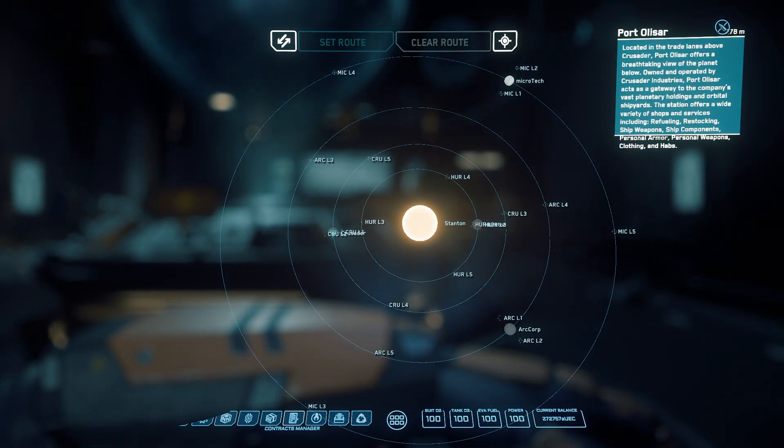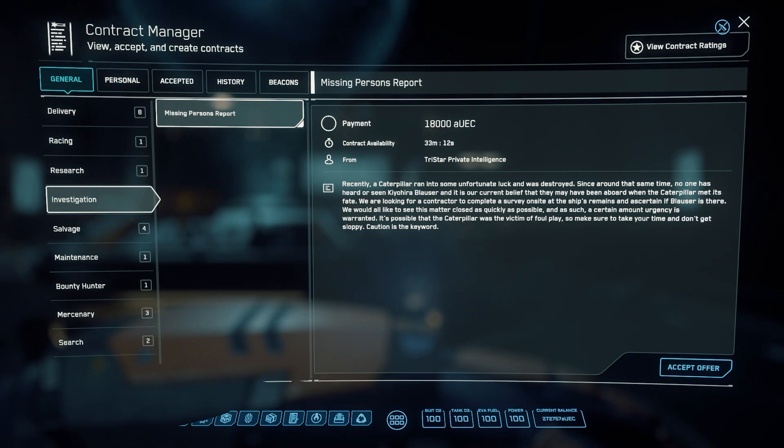Greetings fellow travelers of the stars. Today we embark on a journey into the immersive universe of Star Citizen. I invite you to join me in this exploration.